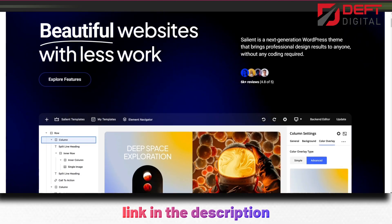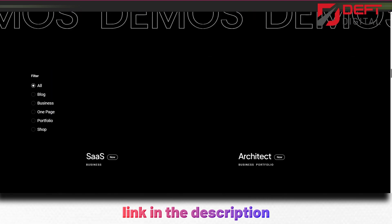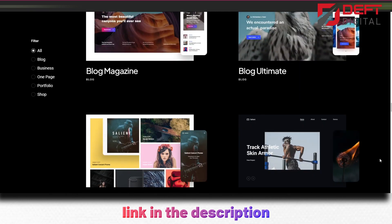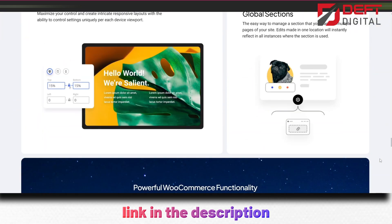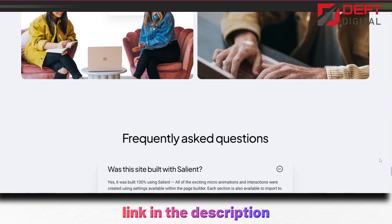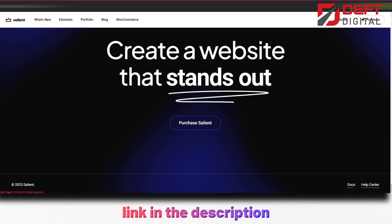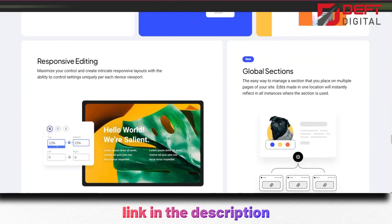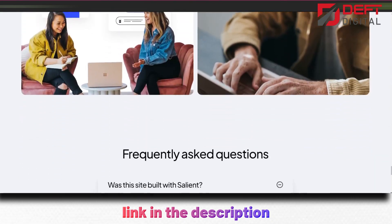Number 9: Salient. If you're a creative professional looking to showcase your work online, then this theme is perfect for you. It's a popular choice for photographers, designers, artists, and other creatives, thanks to its stunning and unique design options. One of the standout features of Salient is its intuitive page builder, which allows you to create custom pages and layouts with ease. It also comes with a variety of pre-built templates and demo sites that you can import and customize to your liking, making it a great choice for anyone who wants a website that truly reflects their unique style and vision.